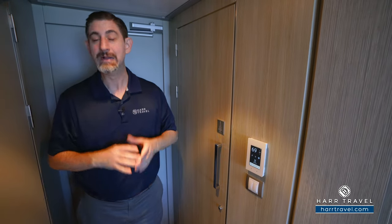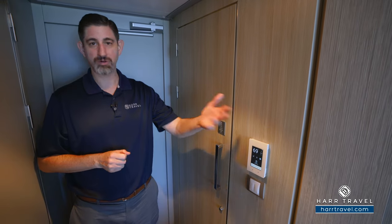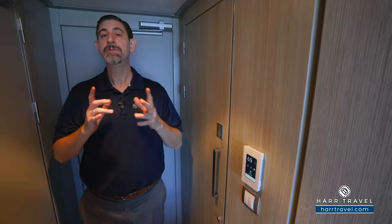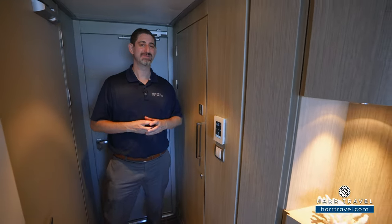If you download the Celebrity app before you arrive, not only can you use it to check in for your cruise — making it really simple at home and seamless once you get to the pier — but when you get on board, you can utilize your app for all of those same features: control the television, the lights, the temperature, and even use it as a room key. I love that because I always manage to lose my room key, but I never seem to lose my phone.